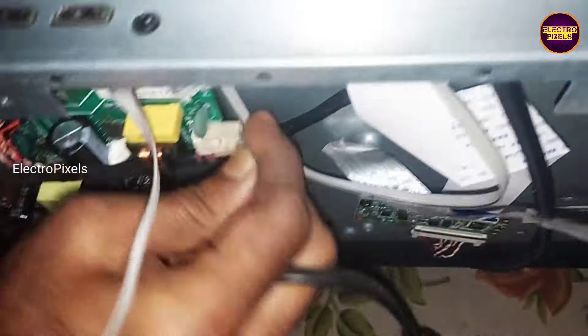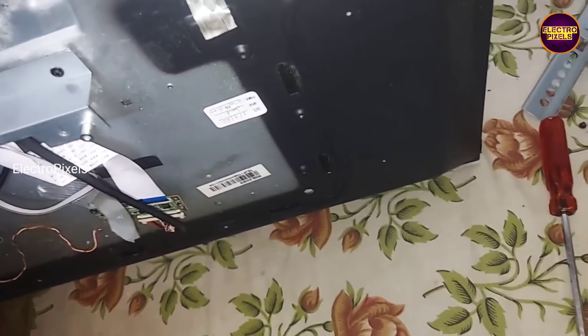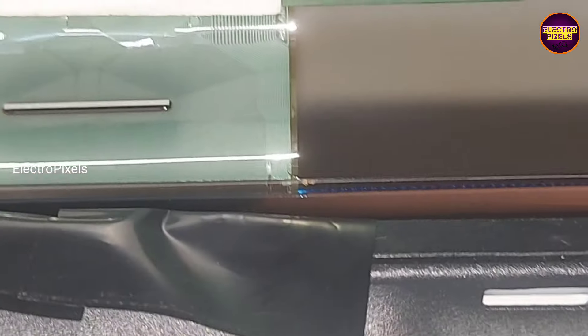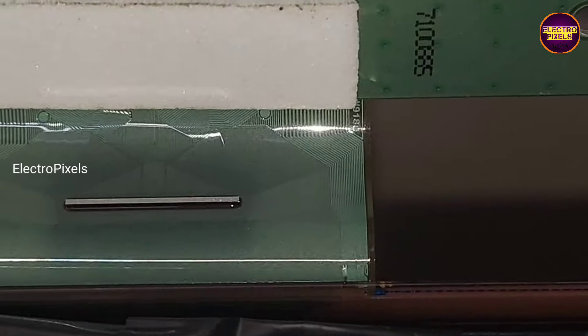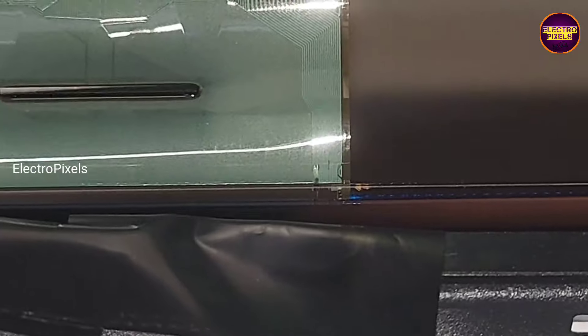So here we observed both sides of the source COF for checking COF burn issues. At last we found that the right side source COF gate signal tracks are burned, and this is the reason for the no graphics issue in the TV.